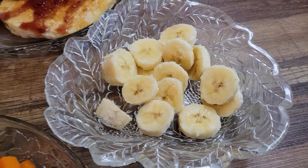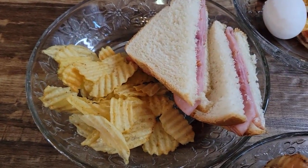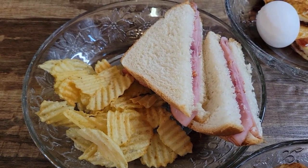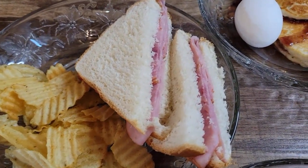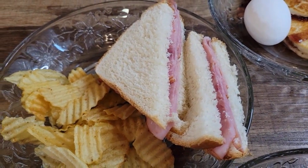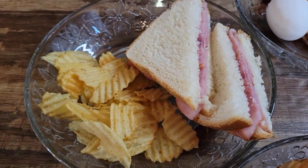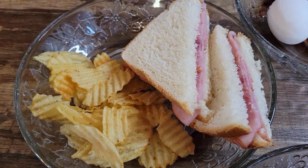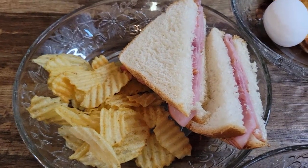A banana for snack, and for lunch we have the sandwich. I have mayo in the house, so I put mayo on the ham sandwich. It's six slices per serving and there are eight in the bag, so you'll have some left. I went with potato chips, but if you want cheese on your sandwich you could swap the chips for cheese slices.